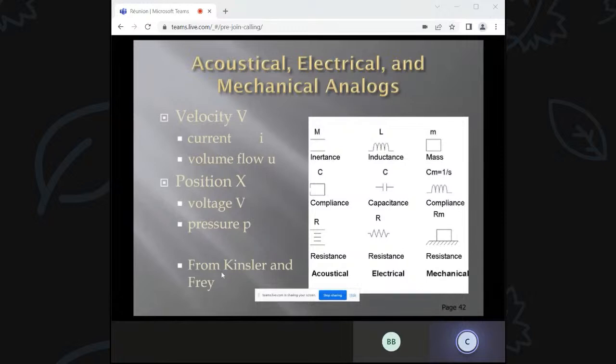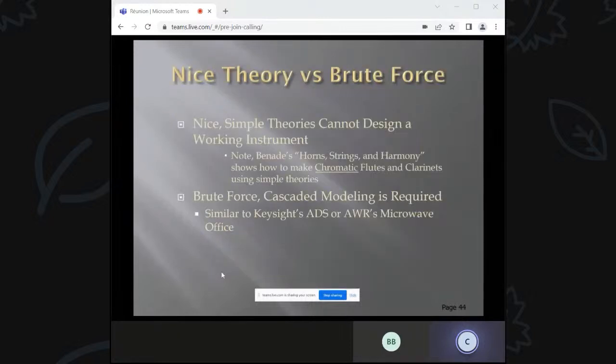Let's think about some analogs between acoustical, electrical, and mechanical things. The mass of an object is basically the inertance; volume is compliance; and a porous thing gives you resistance. For electrical: resistors, capacitors, and inductors correspond accordingly. Velocity flow is like current, volume flow like current; position is like voltage and pressure. You can do nice theories but they only go so far — you can't design a real working instrument using just simple models. From a microwave engineer's perspective, if I want to really simulate a woodwind, I need to do a brute-force cascaded modeling, similar to Keysight's ADS or AWR's Microwave Office.